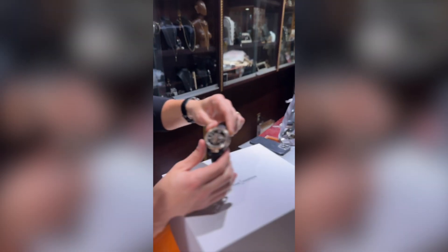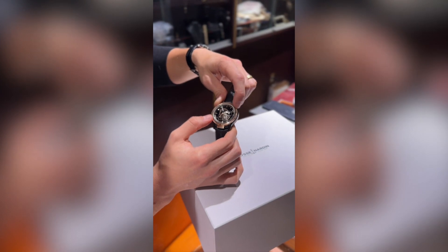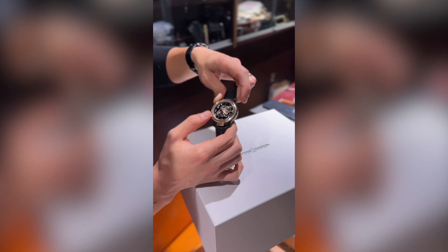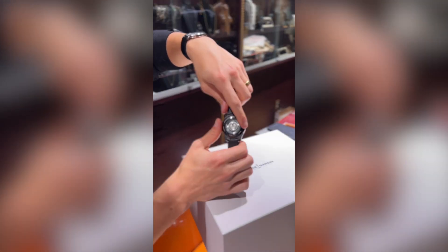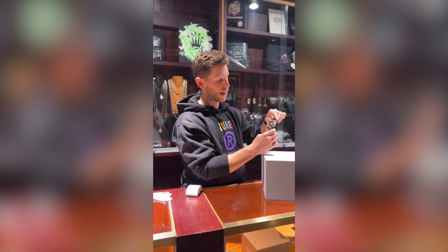In the case of this watch, the way we change time — come in close — you see this word 'Freak' right down here. We flip it up, and then we can twist the bezel. You'll see the hour approaching; right now it's 1:55 PM. You go ahead and set that, and once you're done setting it, you flip that down and that will lock it into place so you can no longer change the time. On the back, you spin the whole back case to wind the movement.